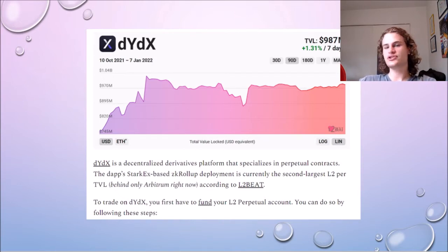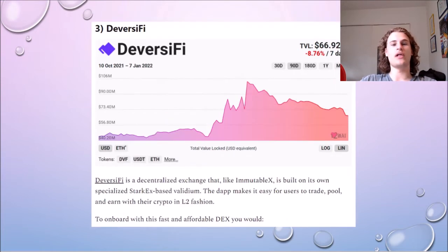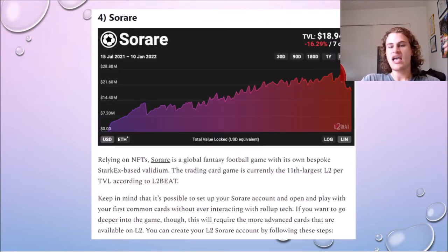ImmutableX is specifically designed for buying, selling, and trading NFTs, and already has a bunch of cool NFTs on it. Diversifi is the third-largest custom roll-up built on StarkX and is a decentralized exchange. The last custom application built on StarkX is SoRare, which is basically a fantasy football game where you can trade football cards. I don't know too much about SoRare, however from what I've heard it is quite a fun game to play.